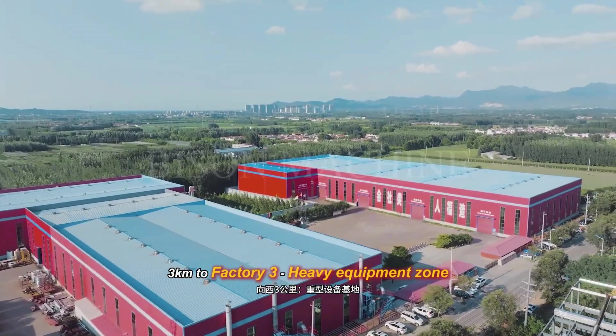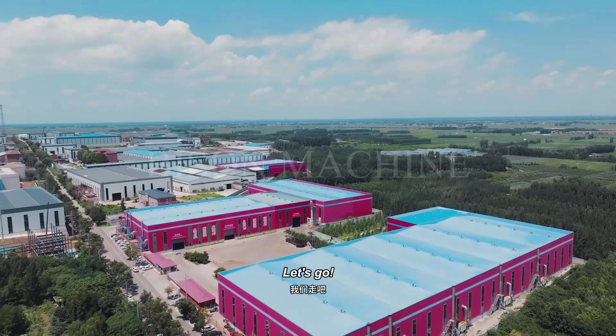It's 3 km to Factory 3, which features heavy equipment as well. Let's go!